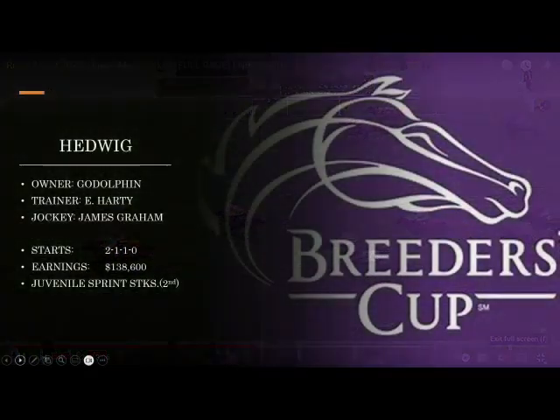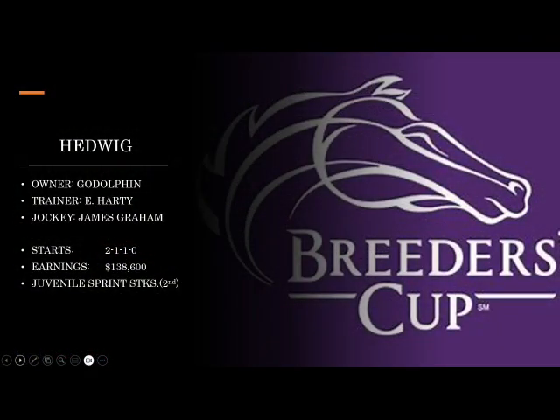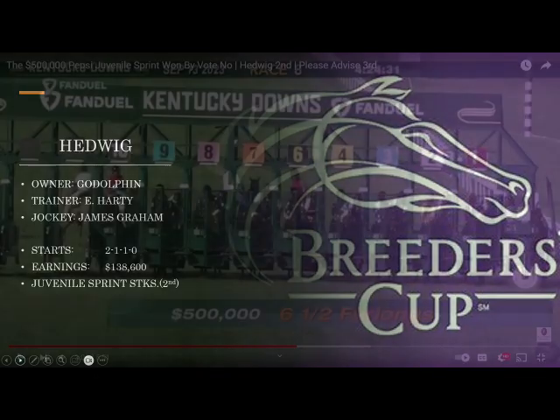Hedwig is owned by the mighty Godolphin Stables and trained by Owen Hardy, with James Graham as jockey. This one got a pretty good second in its second start at Kentucky Downs in the Juvenile Sprint Stakes — that demonstrates some precocity. Let's take a look at the race.